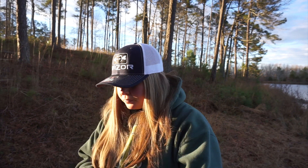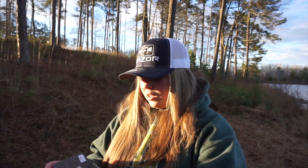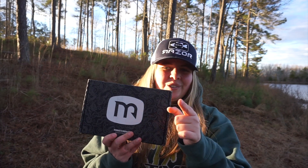So that is December's baits. Let me know what y'all think about the December box, let me know if you would buy the December box, and let me know what your favorite bait is. I will see y'all on the next one.